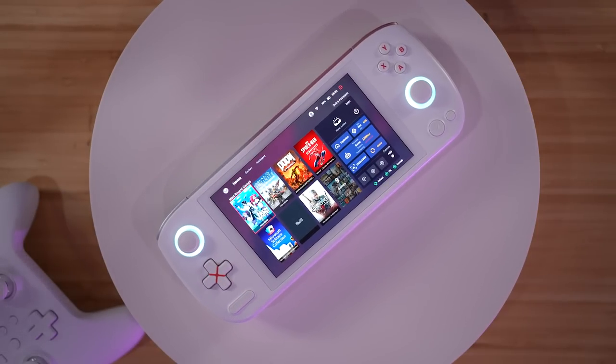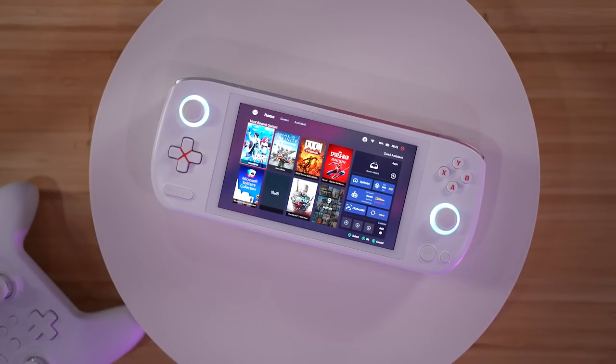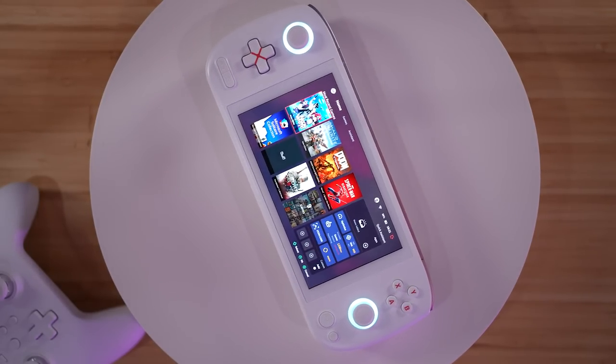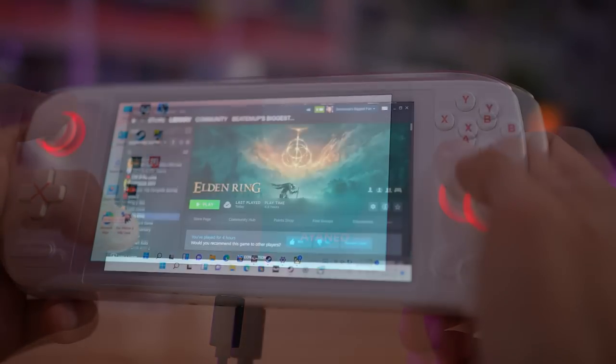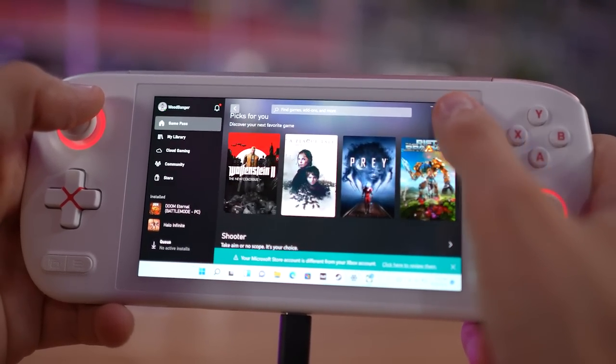It automatically loads into Aya Space, which is its dedicated gaming home base, where once you have installed games on this thing, like a normal computer, they'll all pop up right here. I love the Steam Deck, and this is essentially a Steam Deck Lite, but the Steam Deck only has Steam OS without workarounds. This is just Windows, so I can start downloading Steam as well as everything else and get playing all my games from everywhere.